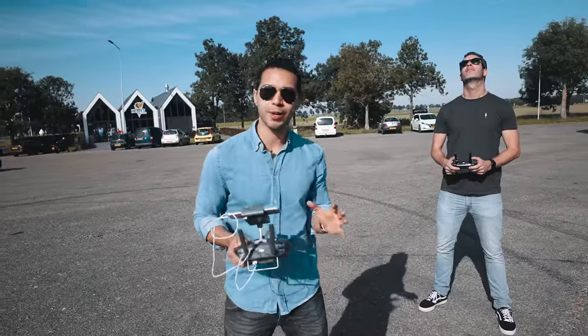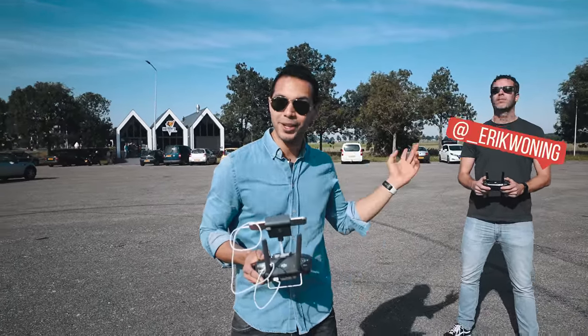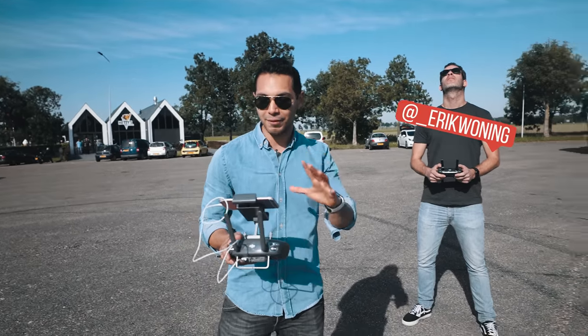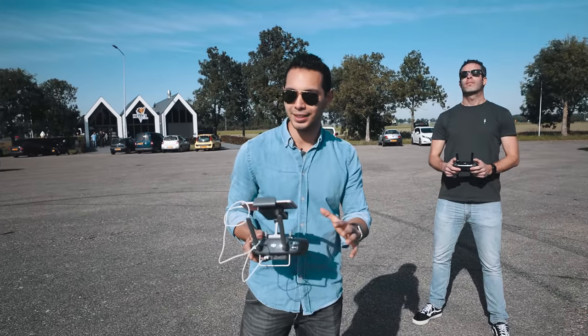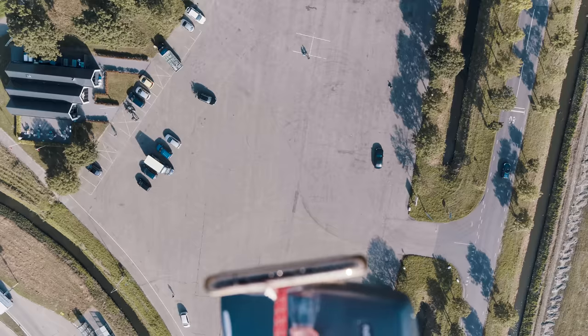We're almost at the position where we're gonna drop the phones. We have a second drone operator so we need to communicate well in order not to crash. Here we go — five, four, three, two, one. Let it drop.